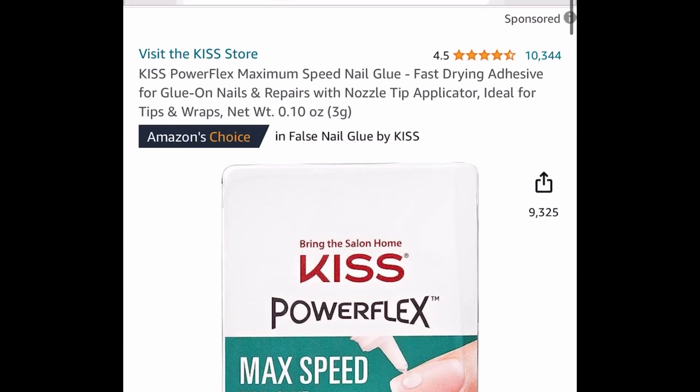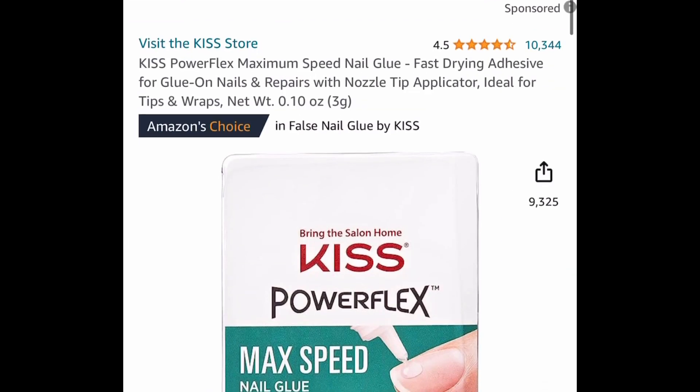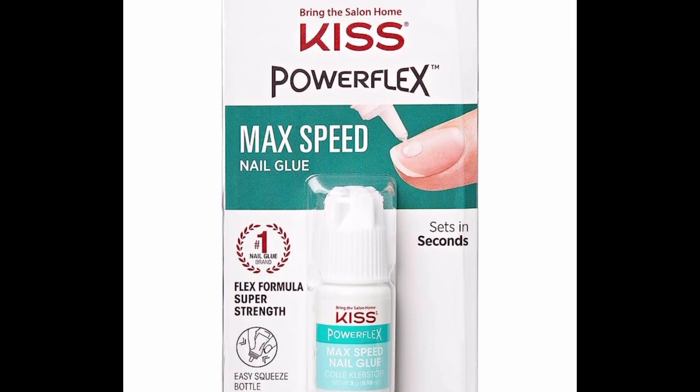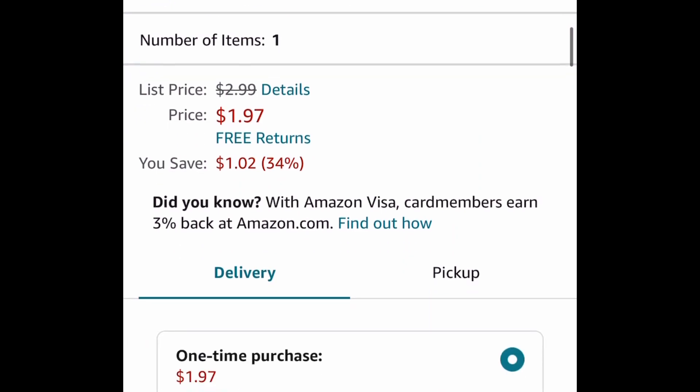Next one here is by Kiss. This is the PowerFlex maximum speed nail glue, and this one is normally $2.99, but it's currently price dropped down to $1.97.